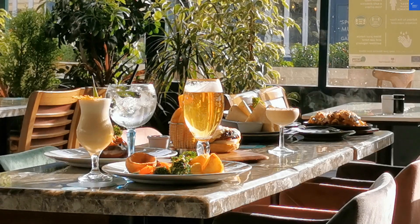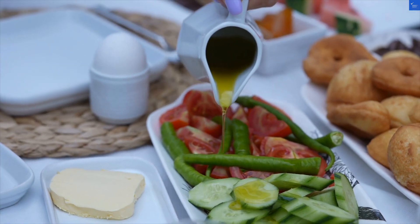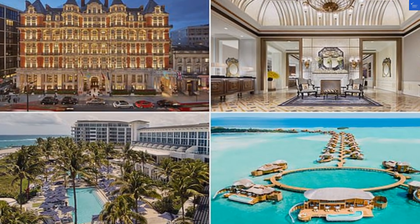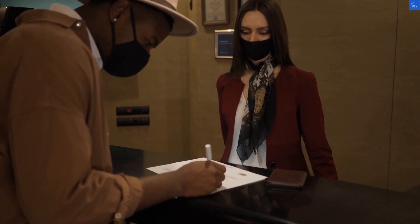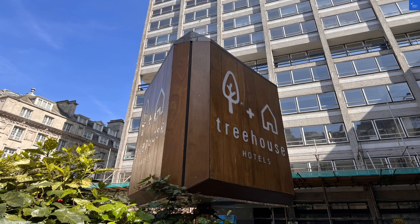Now, onto the guest reviews. One guest said, having had many afternoon teas across London hotels, I would not hurry back here. Ouch. That's like saying your mom's cooking isn't worth a second helping. But another guest praised its cleanliness and spacious rooms, giving it 4 out of 5 stars. Sounds like someone else was enjoying the tea.